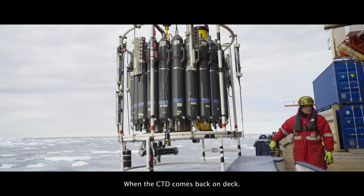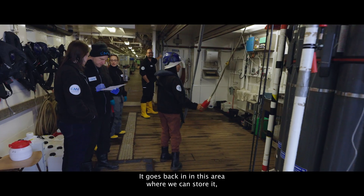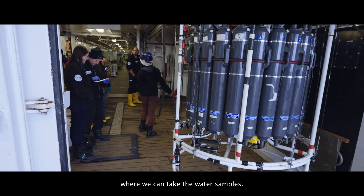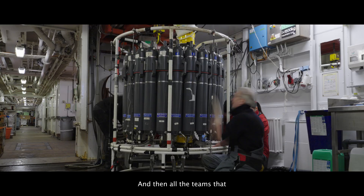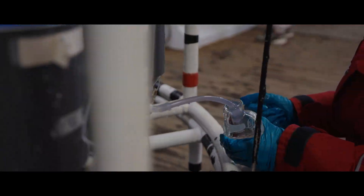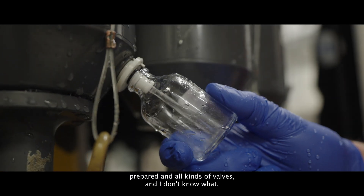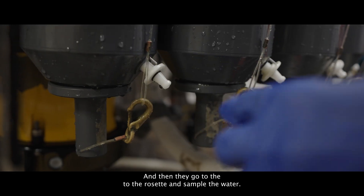When the CTD comes back on deck, the work is not finished. It goes back into this area where we can store it and where we can take the water samples. Then all the teams that take samples come with a lot of little bottles prepared and all kinds of valves, and they go to the rosette and sample the water.